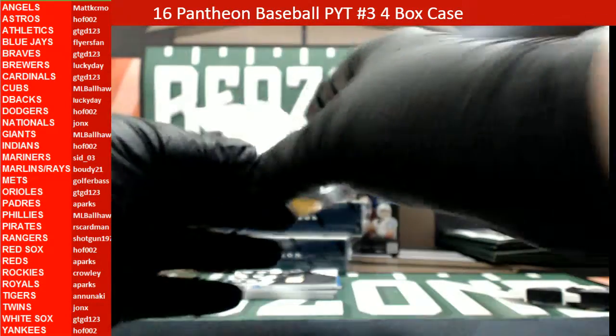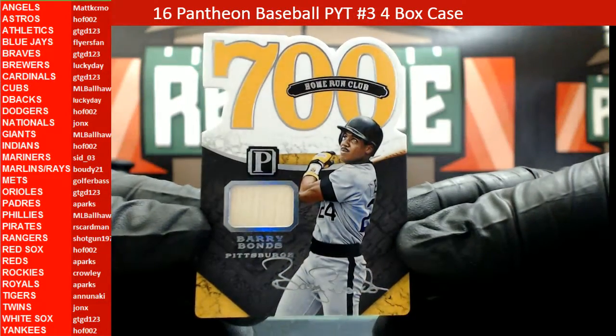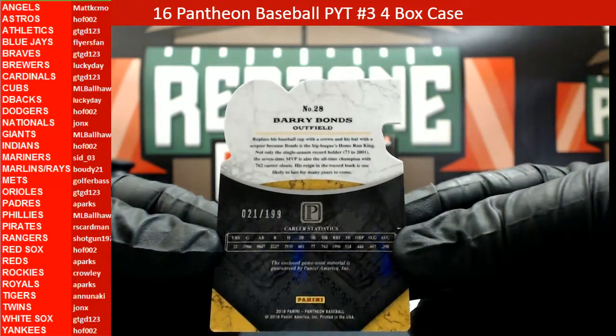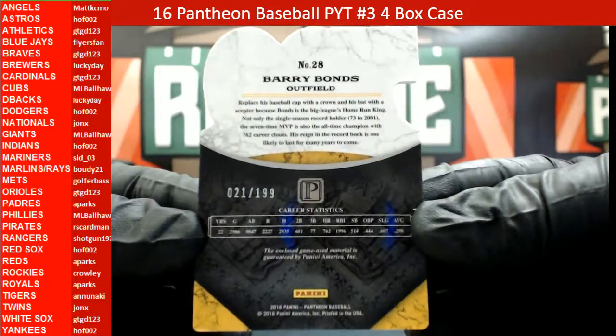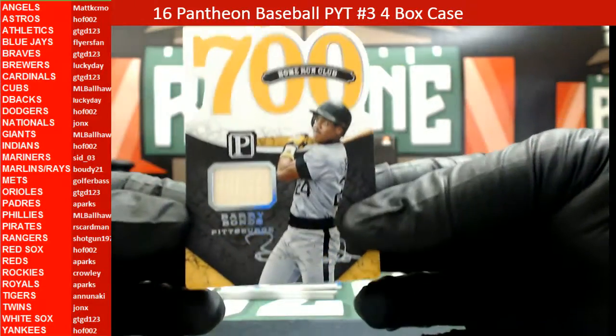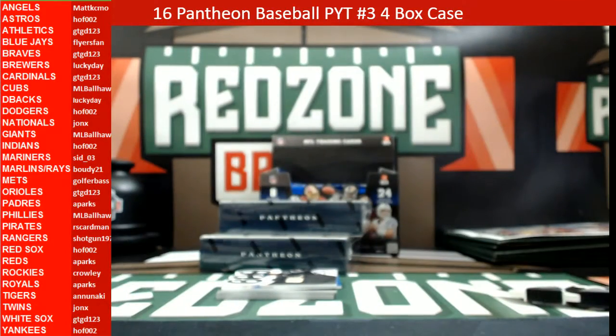After that we have a 700 Home Run Club Barry Bonds for the Pittsburgh Pirates, bat relic, that one is 21 out of 199, heading out to the Pirates — RS Cardman.